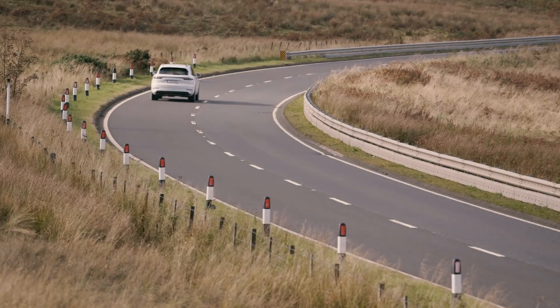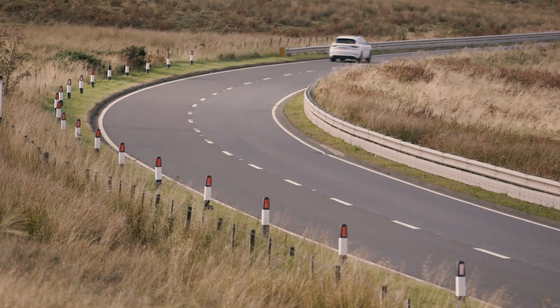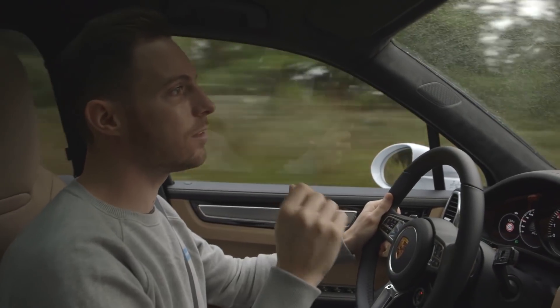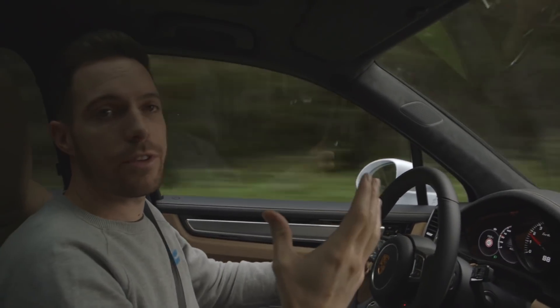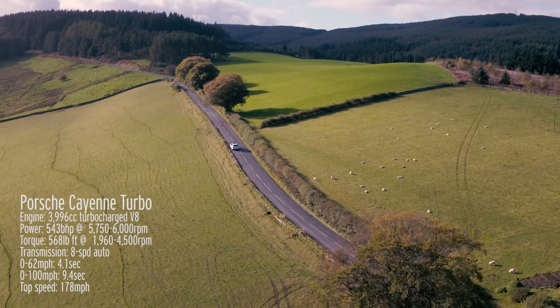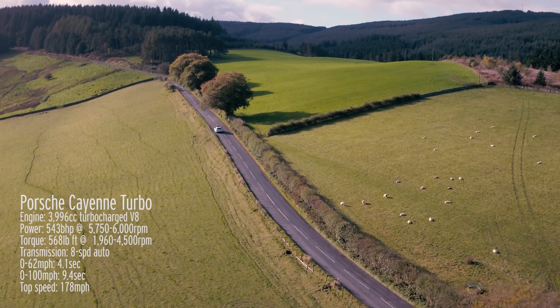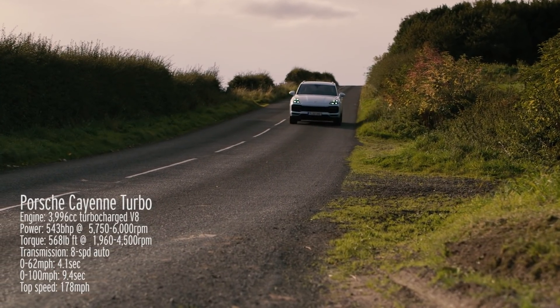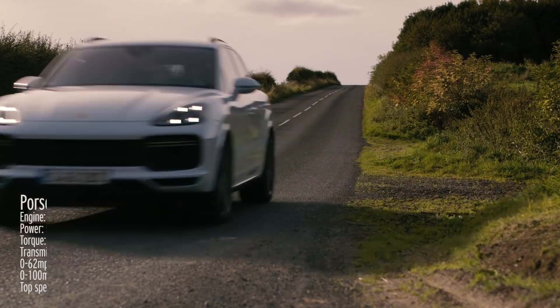The car is really, really good on a motorway — on a long journey it's comfortable and refined. In town, apart from the size of the thing, it's really easy to drive. So we're up on this country ride in the Scottish Borders to find out if the thing's actually entertaining to drive. It's a hugely powerful Porsche Turbo — it's got to be fun, hasn't it?